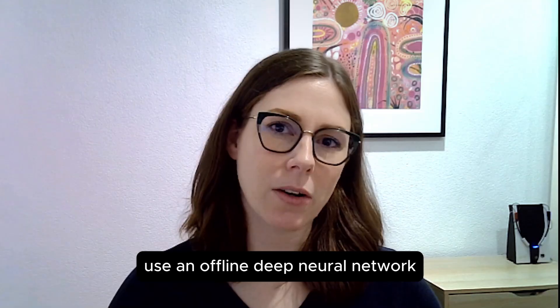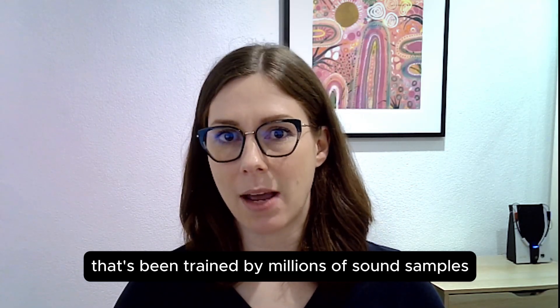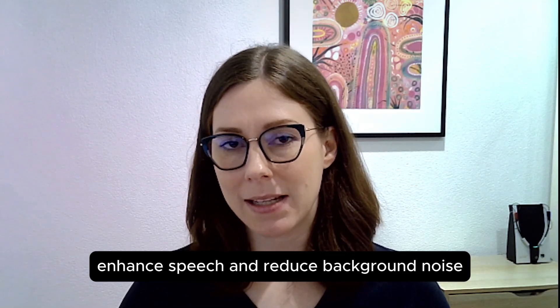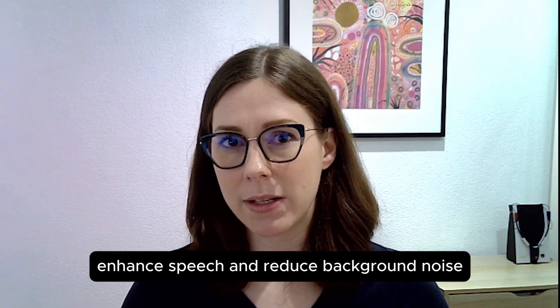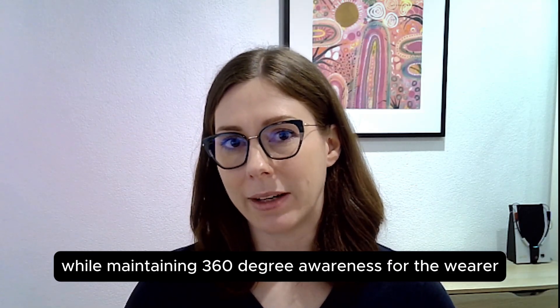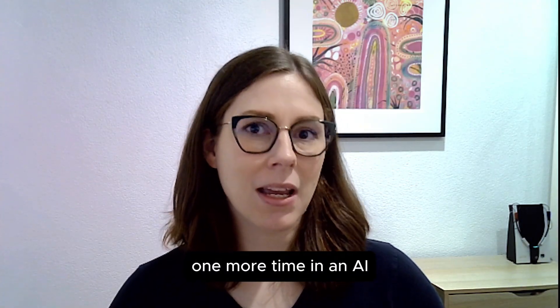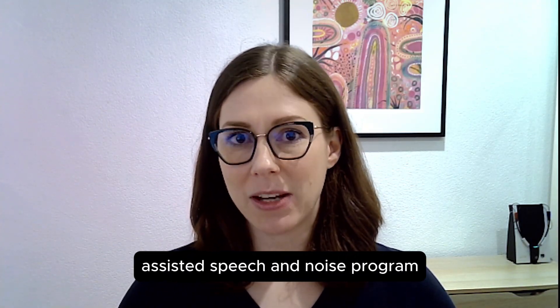AI hearing aids use an offline deep neural network that's been trained by millions of sound samples, so that they can selectively enhance speech and reduce background noise while maintaining 360-degree awareness for the wearer. Let's have a listen to that same conversation one more time in an AI-assisted speech and noise program.